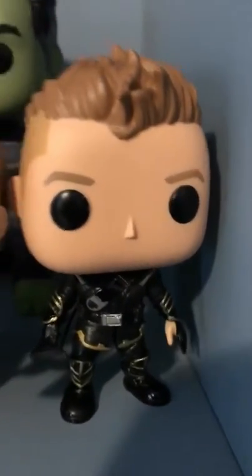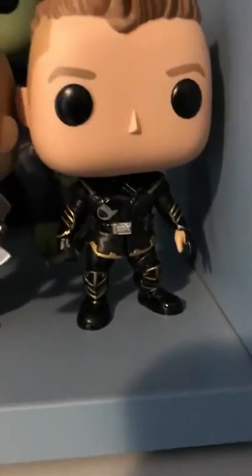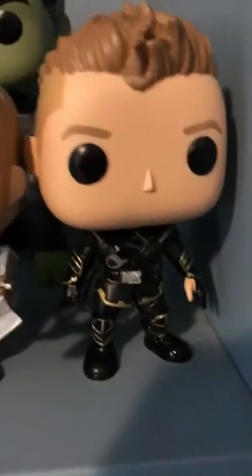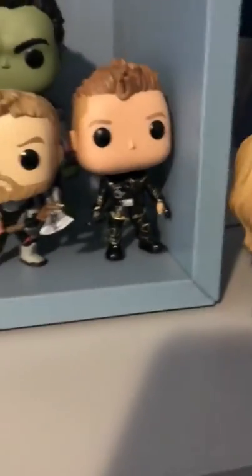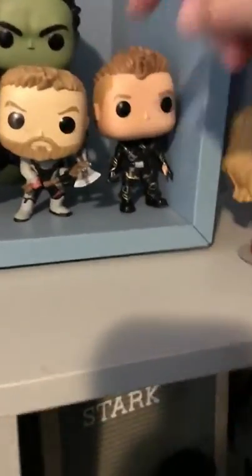I like the mohawk on this one — it's Hawkeye listed as Ronin. I give it four out of five because I love the detail on the gold and black suit. There's a really nice bow, a strap on the back, and a sash. Nine out of ten for the detail.